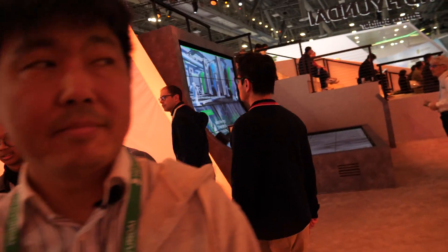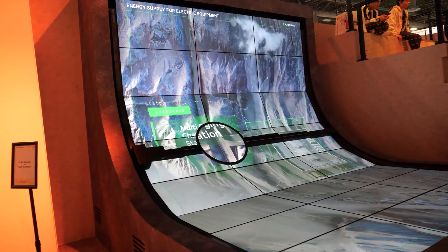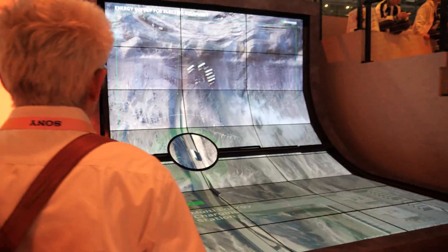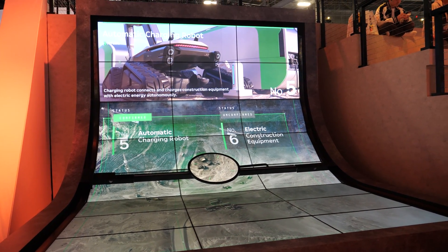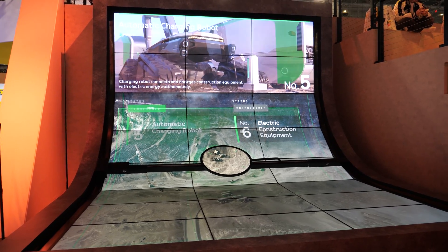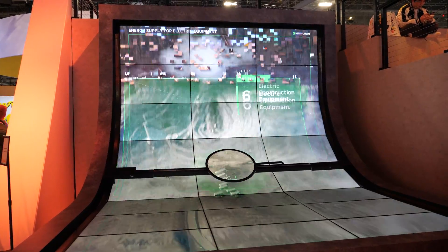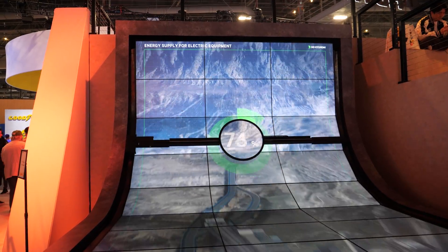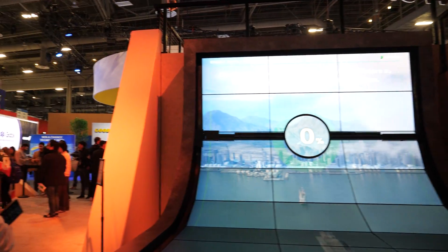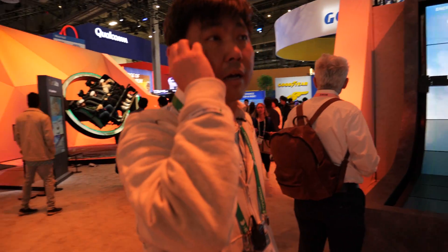And what is this screen showing? This is all about the Eco Energy supply chain from HD Hyundai companies. There are so many companies in the HD Hyundai Group — several companies covering Eco Energy generation, supply, and usage. I thought Hyundai was just making cars, but actually it's much bigger. Yes, much bigger.